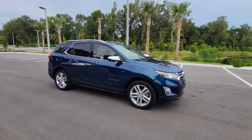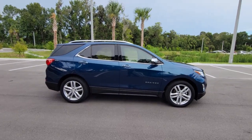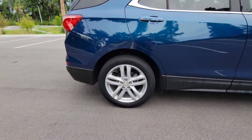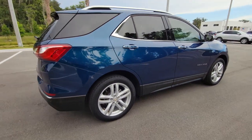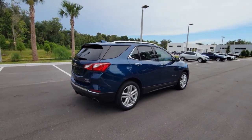Enjoy the view of this 2020 Chevrolet Equinox. With less than 30,000 miles on the odometer, this vehicle provides excellent value. The Equinox delivers advanced safety features, family-friendly passenger comfort, technology that keeps you connected and entertained, ample cargo space, and sculpted styling.